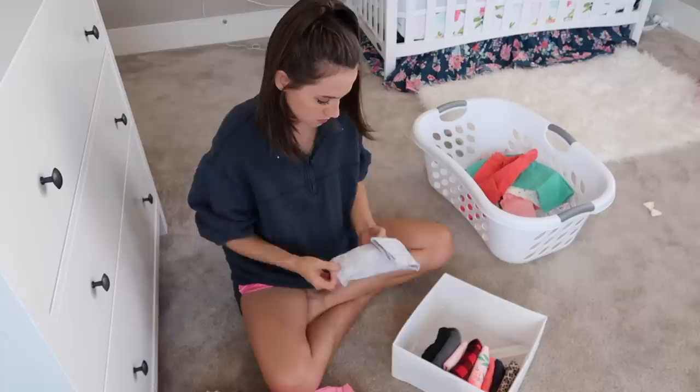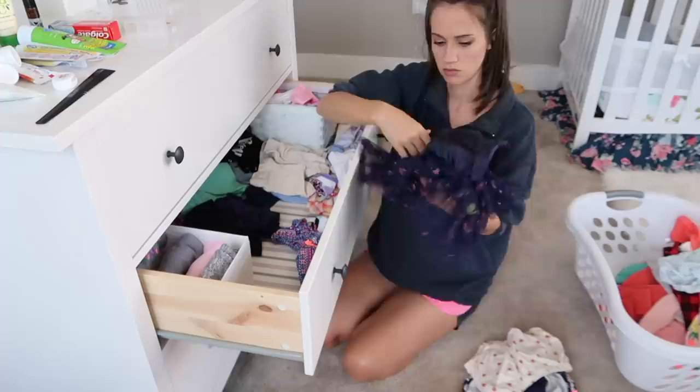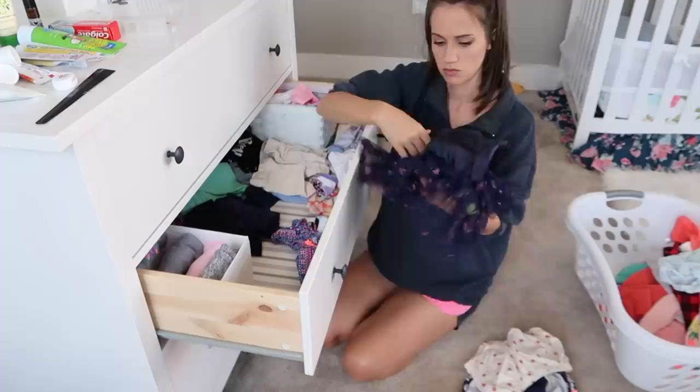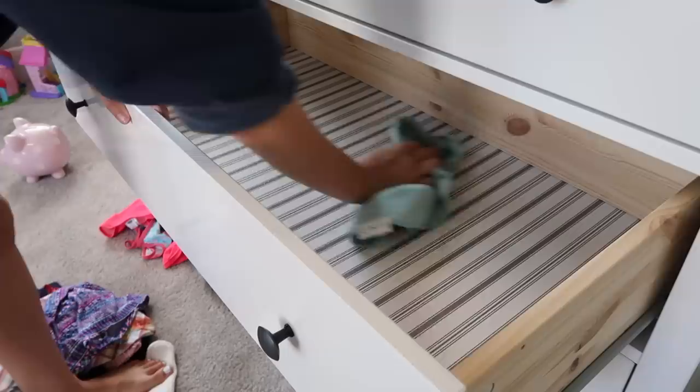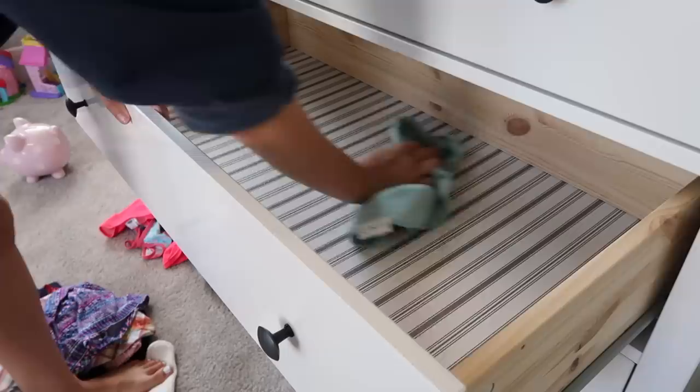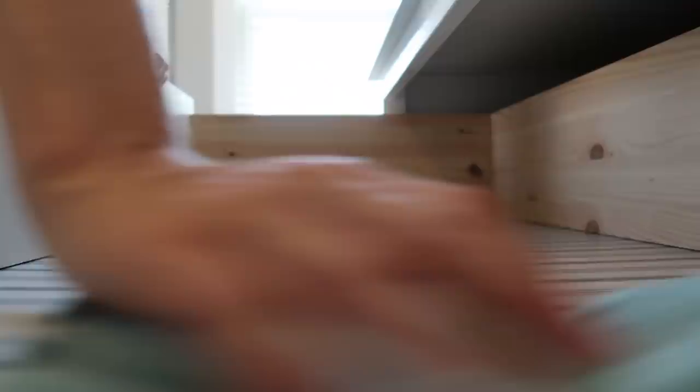If anything didn't fit, I set it off to the side in this laundry basket for me to store. Then I gave all of the drawers a good wipe down — somehow they ended up really dirty even though the only thing I put in there were clean clothes, but I have a feeling that Emerson might have snuck a few things in there herself.